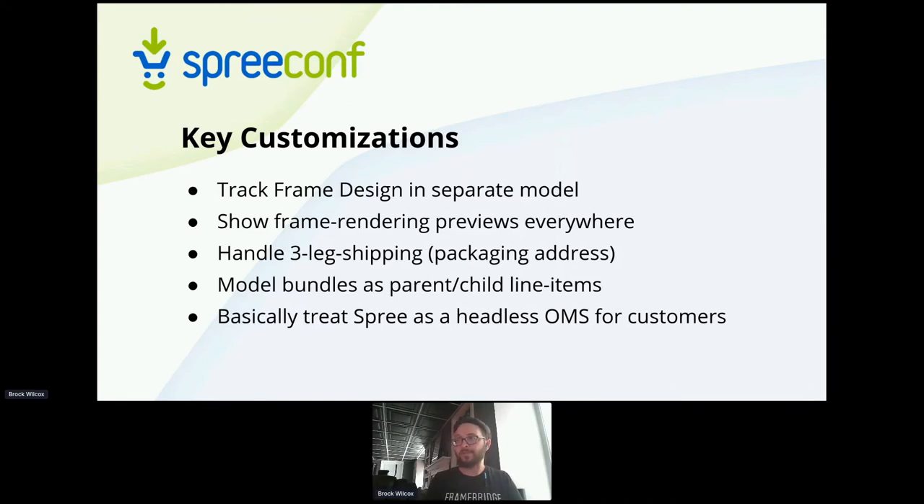Another interesting thing we do is this idea of a whole gallery wall — multiple pieces, maybe laid out in a specific way and bundled together. We ended up representing this as parent-child line items. So internally there are separate line items, but to the customer they look like a single bundled thing. Generally on the front end, we are already treating Spree as a headless order management system. We've customized all of the user-facing views except for some of checkout, but we're doing checkout right now.